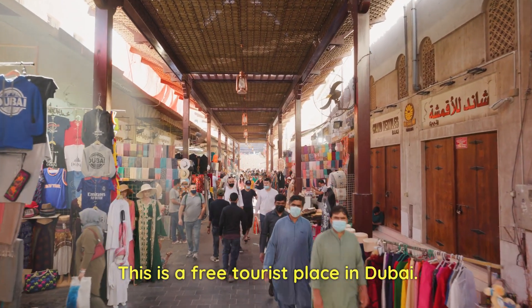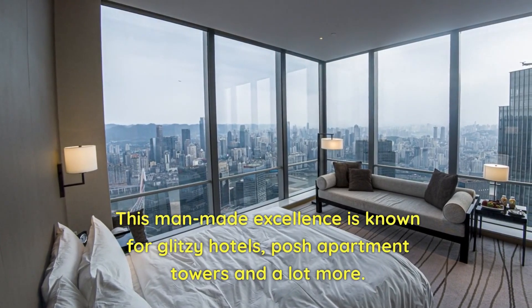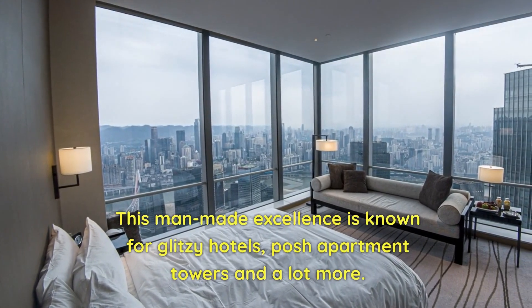Number 6: Palm Jumeirah. This is a free tourist place in Dubai. This man-made excellence is known for glitzy hotels, posh apartment towers, and a lot more.